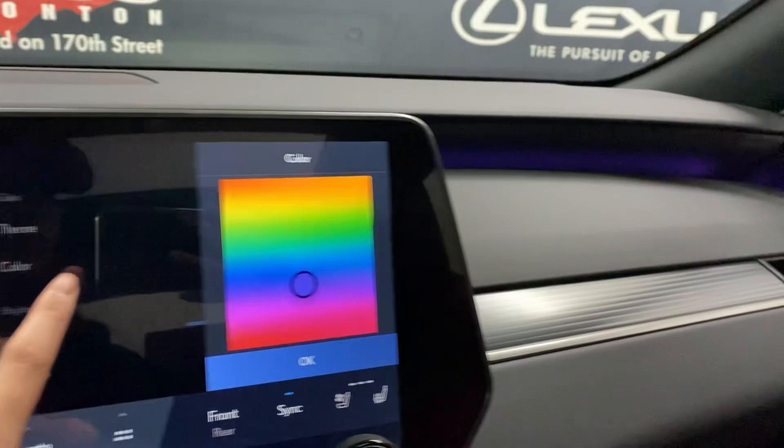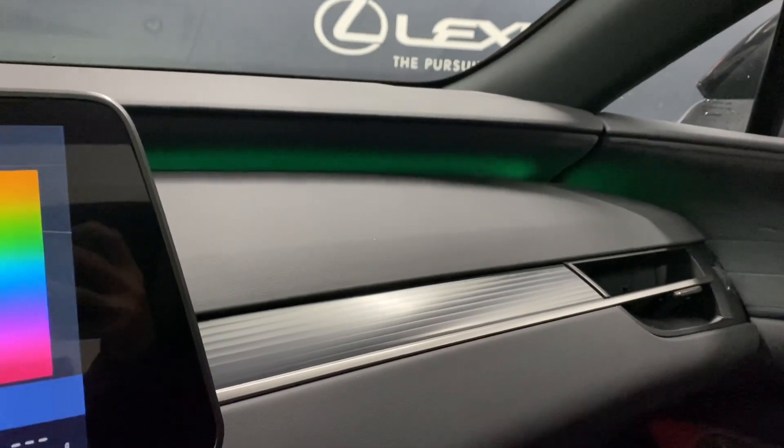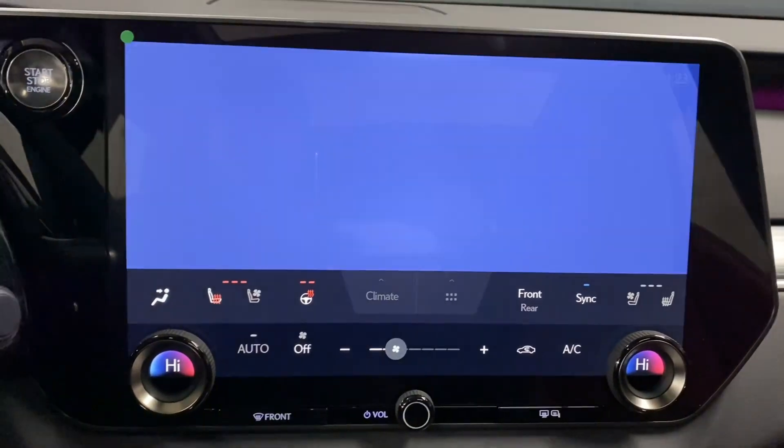In the middle, you have a touchscreen display. You're also able to customize the ambient lighting with up to 64 colors. You also have a Lexus interface where you can say, hey Lexus, to request any command.